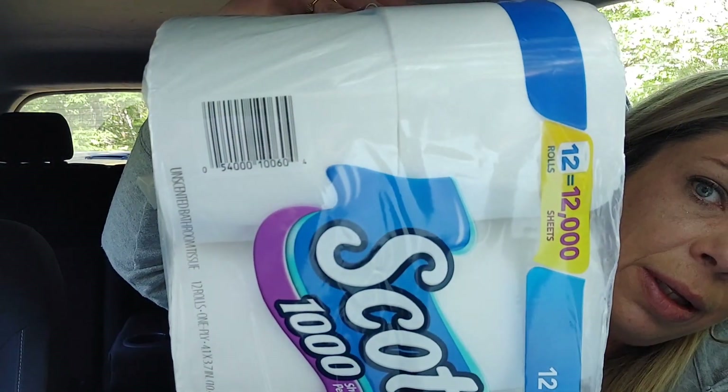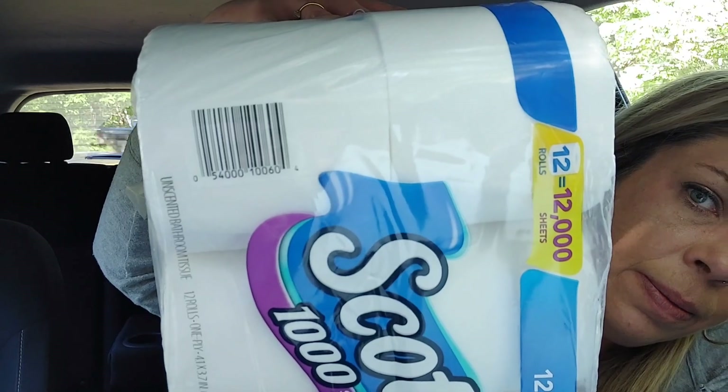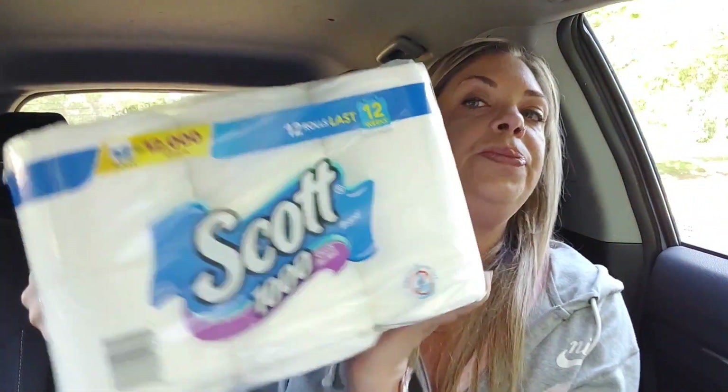I'll do a UPC if you guys want it, because some people don't get signal in their store. Absolutely look for this — look in your regular toilet paper section. And that also will scan for points on Fetch.